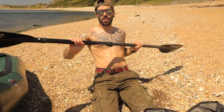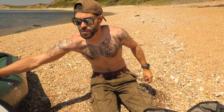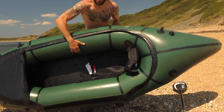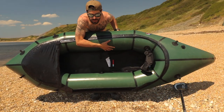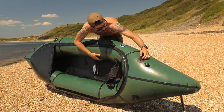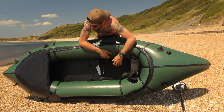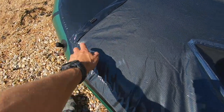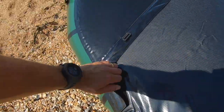Boom — paddles ready, boat's ready. Honest to god, that was probably less than ten minutes and I was also talking to the camera. Super speedy. So this is it — pretty small, right? Packs down to nothing — the size of a tent. And it's got all these loop attachments here.